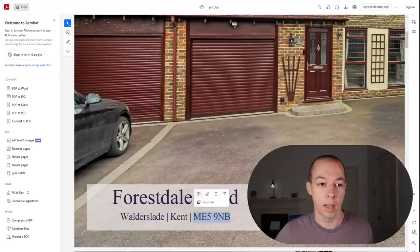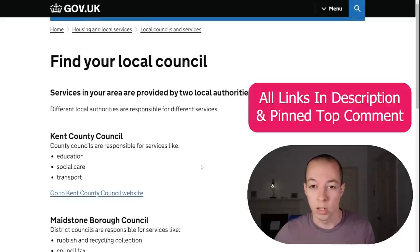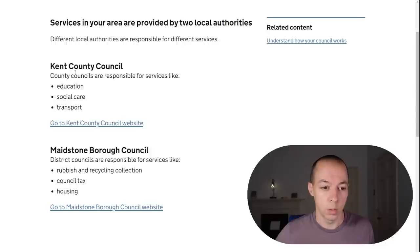The next thing is to look up the council, because once we know the council there are lots of other checks we can do. When you do the search you'll probably see two councils listed — the bigger county council, in this case Kent County Council, and then Maidstone, which is part of Kent. You're looking for the one that has housing listed, so we know this property falls under Maidstone Council.